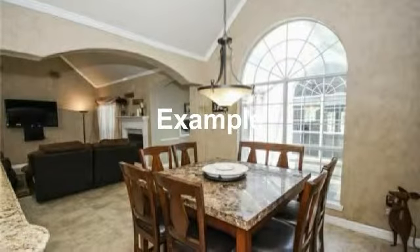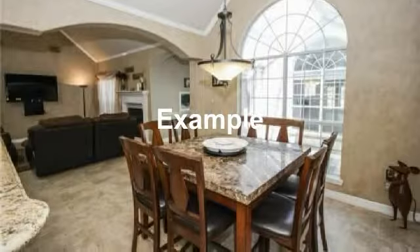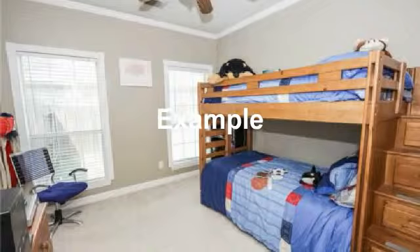Cozy breakfast area with bright view for a warm breakfast area. Another bedroom with great outdoor views.